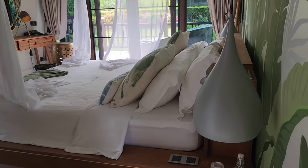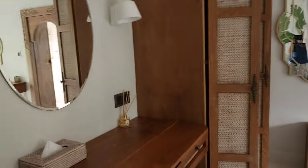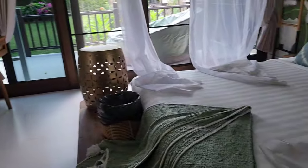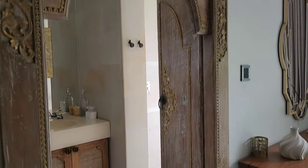This villa — see how it looks in here. This one has a garden view. The theme just looks like you are in Egypt.